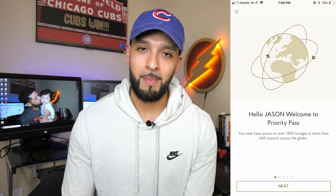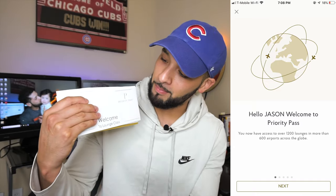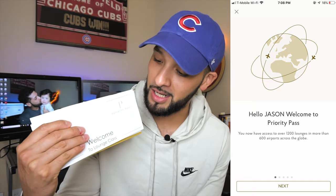I just got approved for the Hilton Honors Ascend Card by American Express, and one of the perks of that card is that it comes with 10 certificates for Priority Pass. My Priority Pass card has come in the mail — I'm blocking out my address on camera, but yeah, here it is.